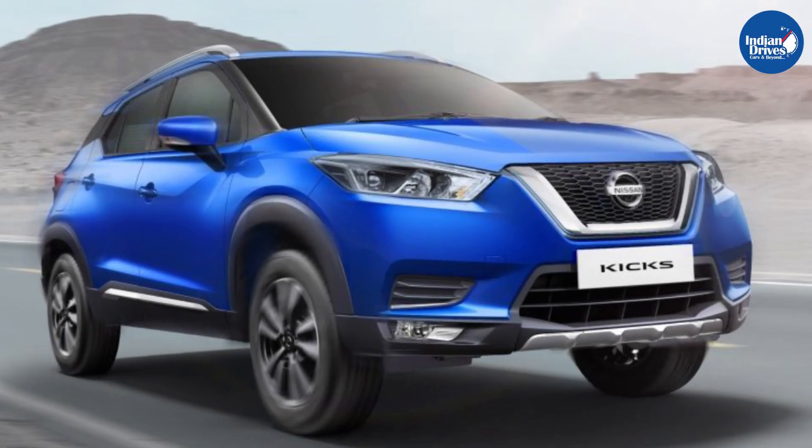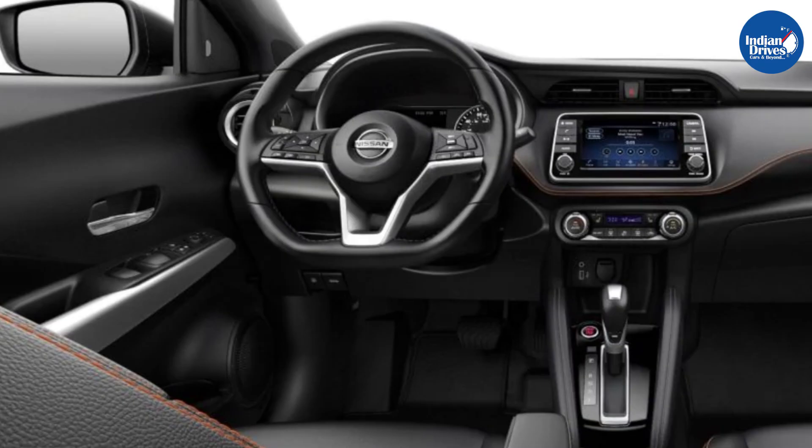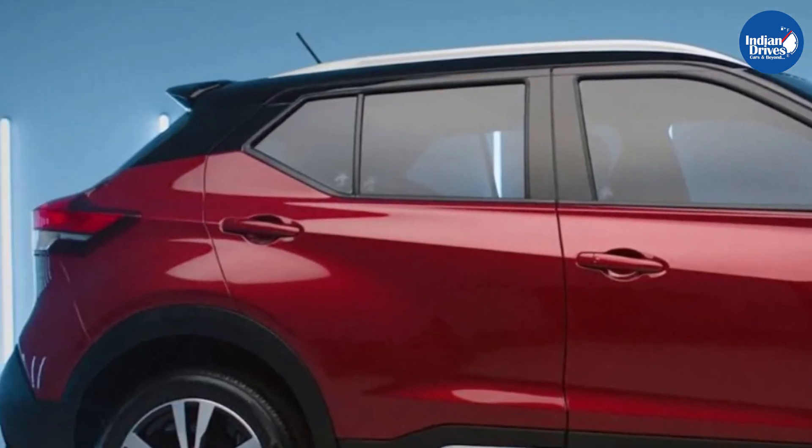Nissan Kicks was the SUV launched in the year 2019. It didn't do well as there were some new launches in this segment. Now Nissan is all set to launch the newer version of its SUV, the 2020 Nissan Kicks, with a BS6 compliant engine.